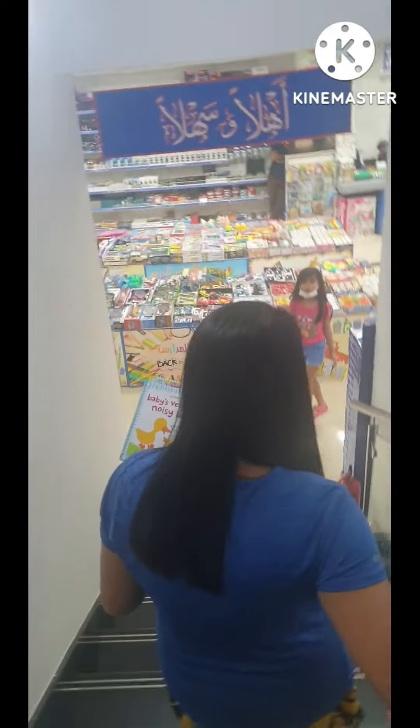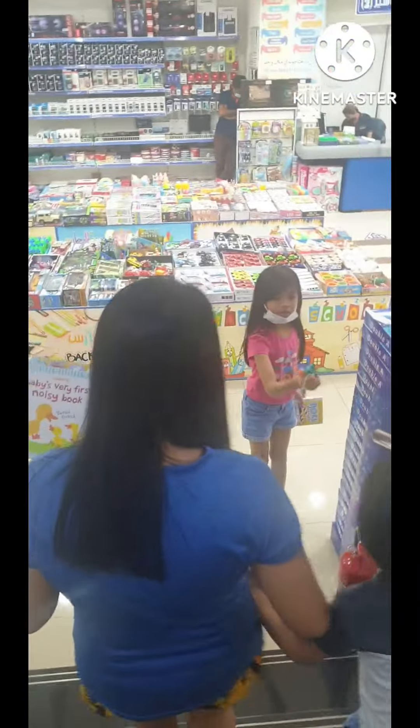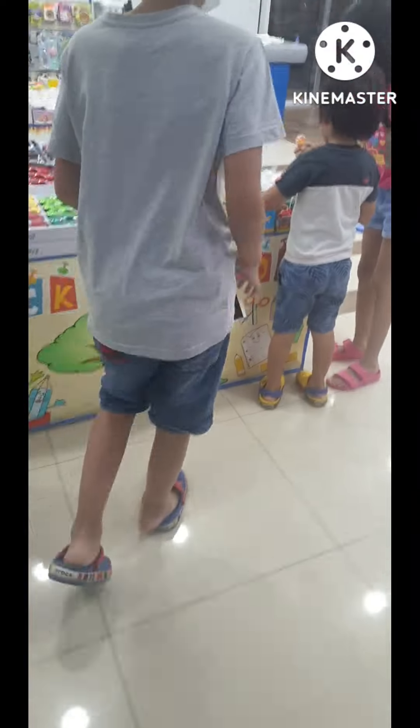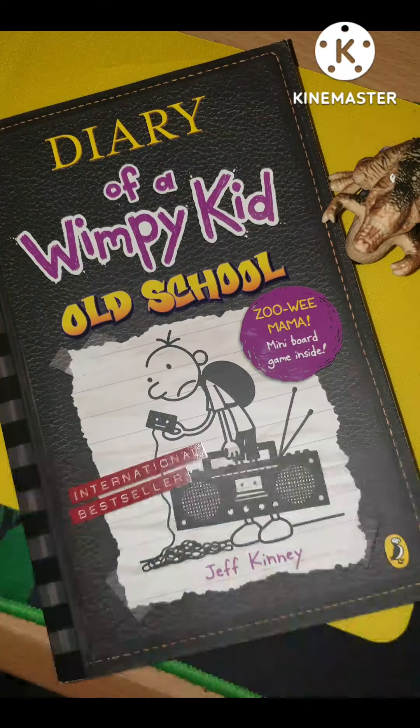I need a toy. I'm going to get a toy. I need Orbeez. I need to upgrade my toy.